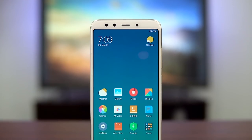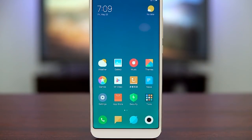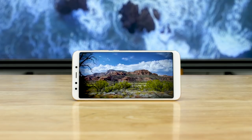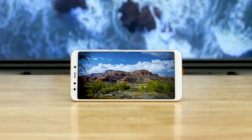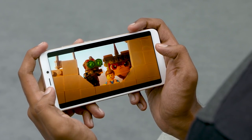Number two: a better display — well, not necessarily better, but definitely a taller display. The Mi A2 comes with a 5.99-inch panel with an 18:9 aspect ratio. The resolution is Full HD Plus, and it should be a blast to watch content on this larger screen.